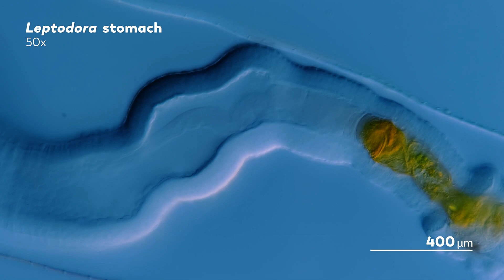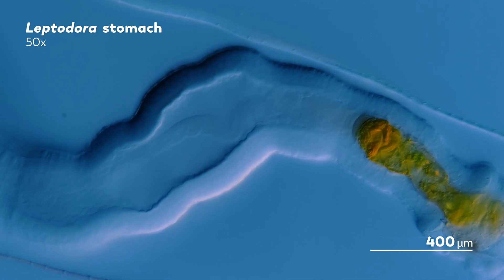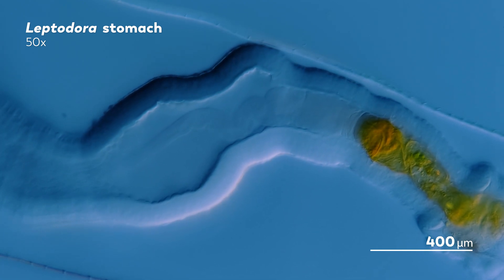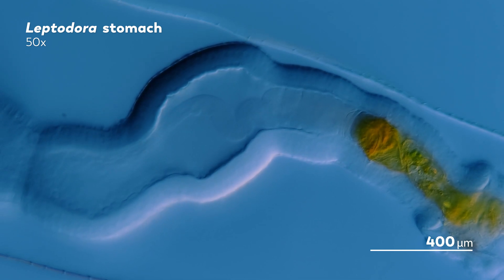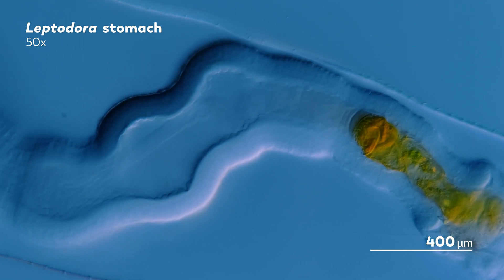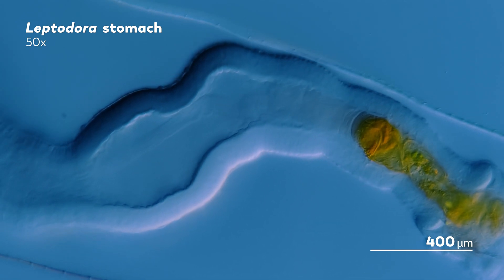The eggs that result from sexual reproduction are different from the parthenogenetic eggs. Instead of being kept in the Leptodora herself, these transparent eggs, called resting eggs, are released into the water, where they will eventually sink to the bottom of the lake. And the eggs remain until one day they hatch a new ghost to haunt its lake.